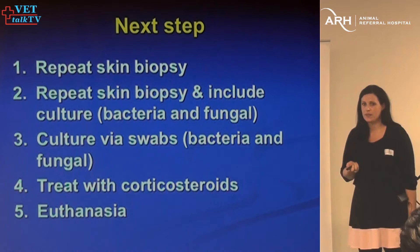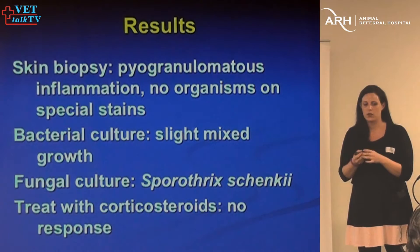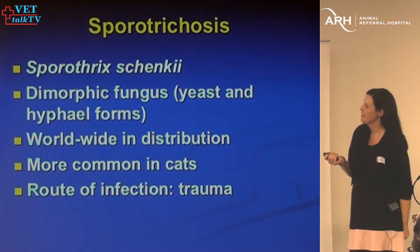The skin biopsy showed the same thing. The bacterial culture had mixed growth — when there's mixed growth, it's usually not the actual cause, just secondary contamination. The fungal culture showed Sporothrix. Had we treated this cat with steroids, the fungal disease would have gotten much worse.